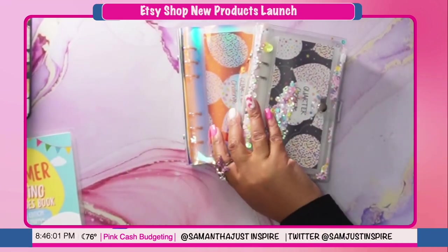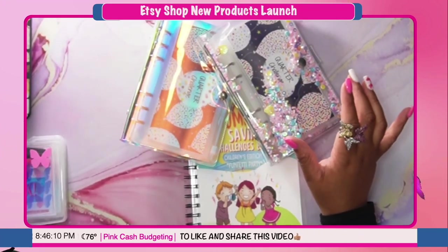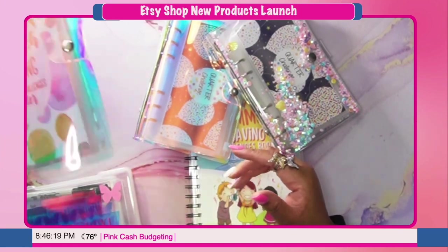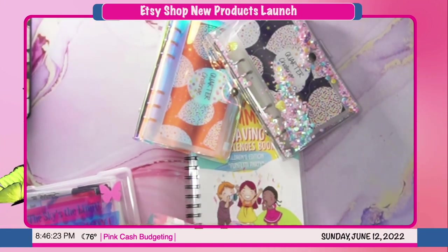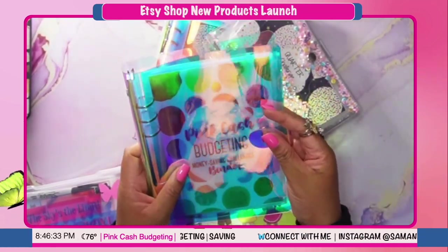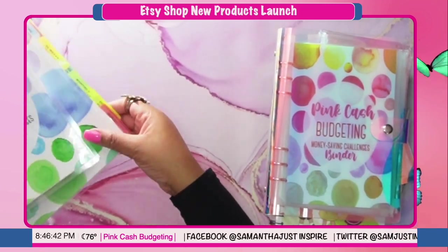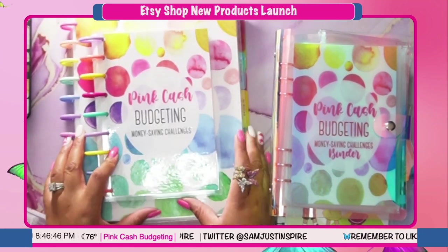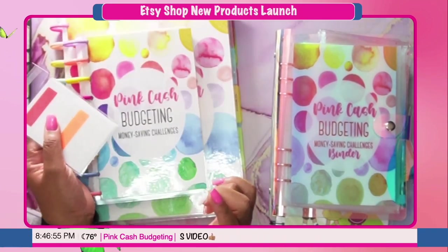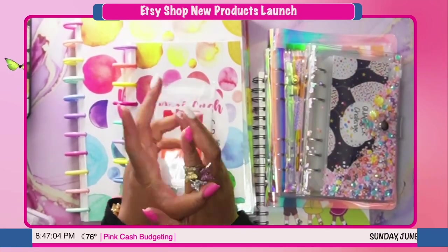These are the new products, guys — you can check out the Etsy store, they're all listed. I do have a limited quantity since I just made a few. We have the mystery box, the binder that goes with the book, the mini version, and they both come with tabs that you can put on your dividers. That's it!